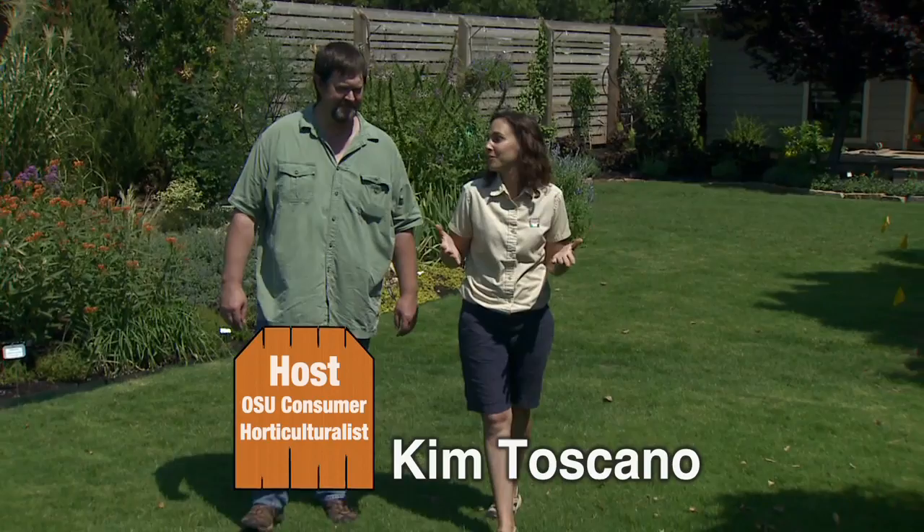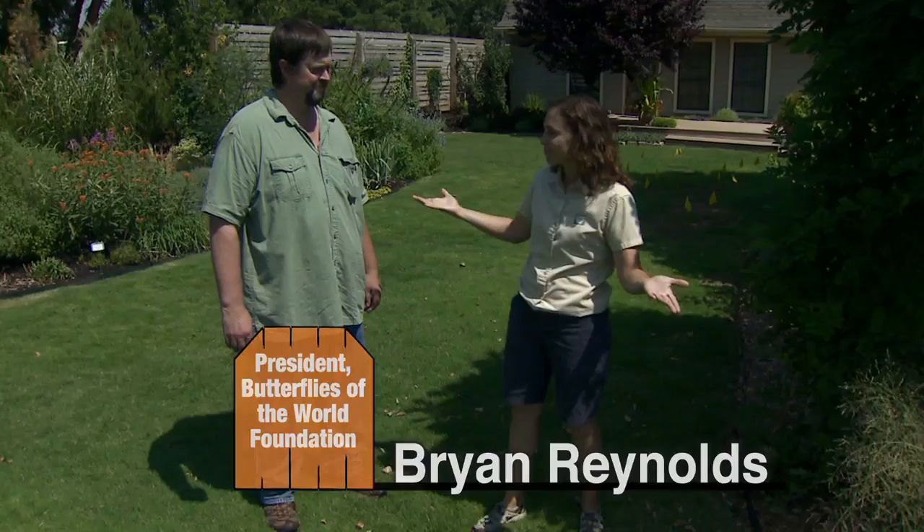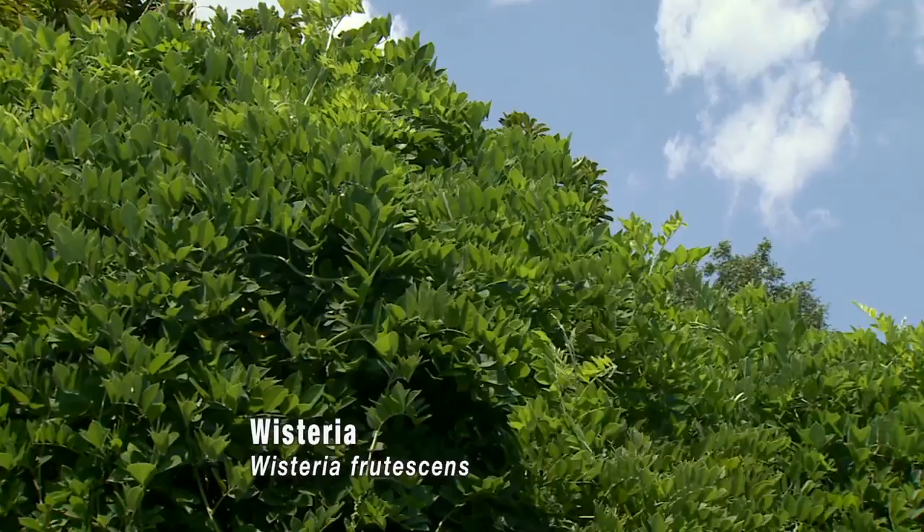Today I'm happy to welcome back Brian Reynolds from the Butterflies of the World Foundation. Last month we looked at plant resources for the adults. Today we're going to look at some of the larval plants, and it's no surprise that many of our natives support butterflies. One I was excited to hear about was our wisteria.